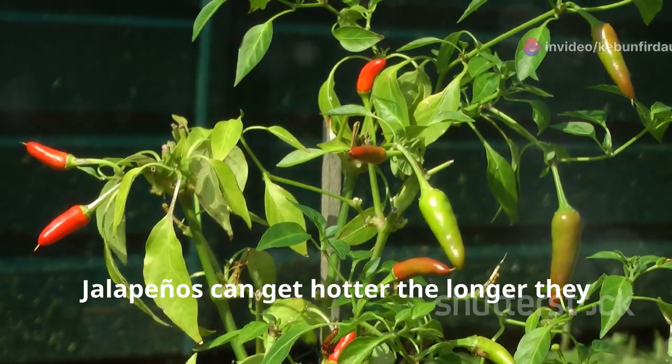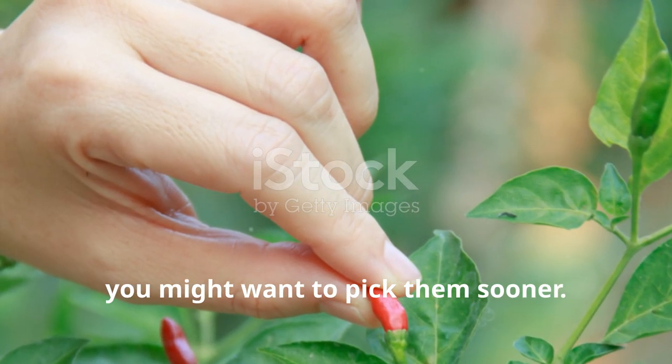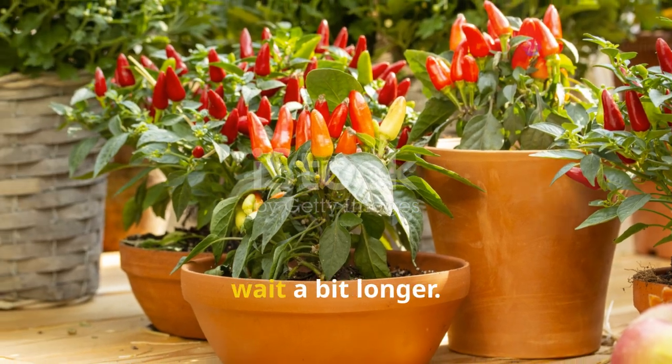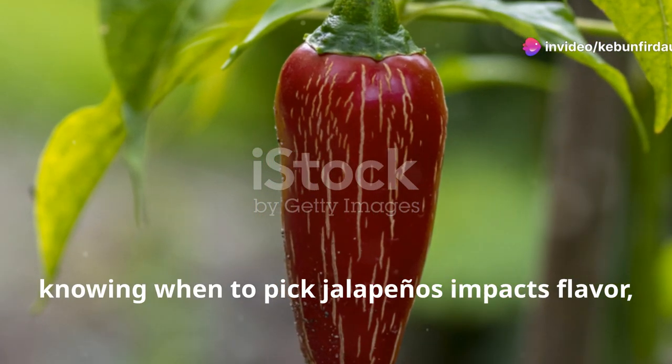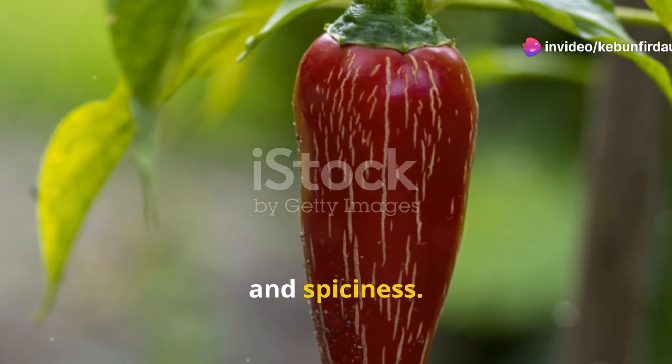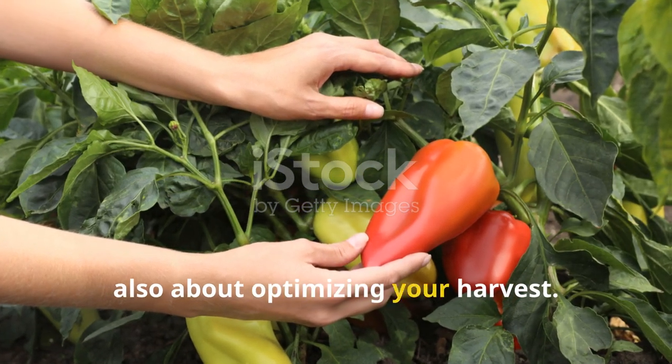Jalapenos can get hotter the longer they stay on the plant. If you prefer milder peppers, you might want to pick them sooner. Conversely, for a spicier kick, wait a bit longer. To sum up, knowing when to pick jalapenos impacts flavor, plant health, and spiciness. Therefore, timing isn't just about preference but also about optimizing your harvest.